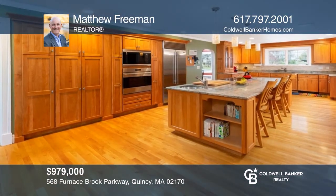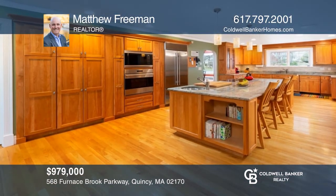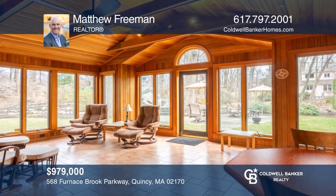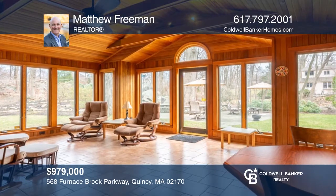This meticulously maintained three-bedroom, three-bath home features a timeless kitchen, elegant fireplace, library, and sunroom. Make this one-of-a-kind home yours today by calling Matthew Freeman.